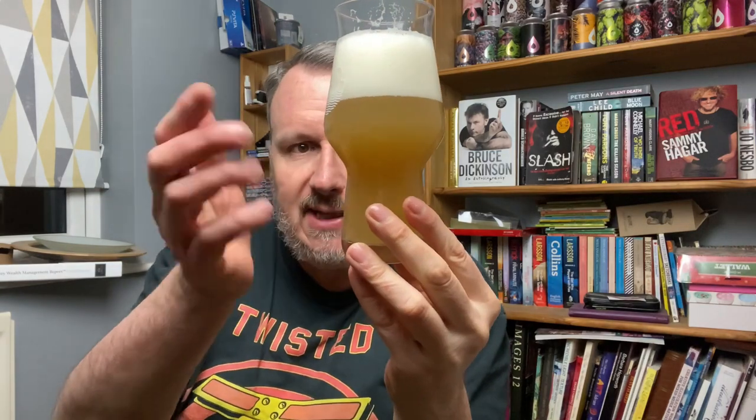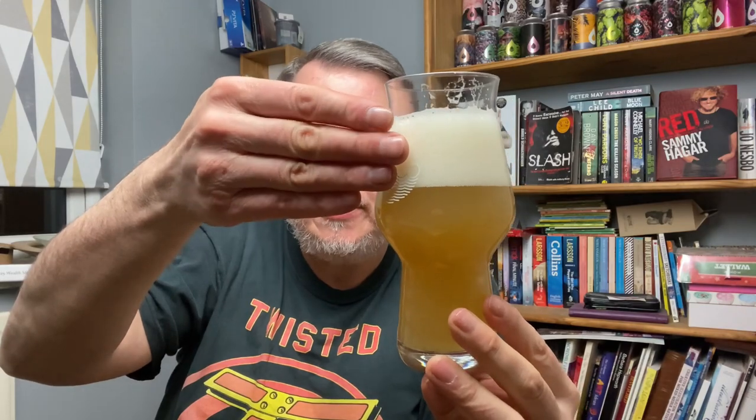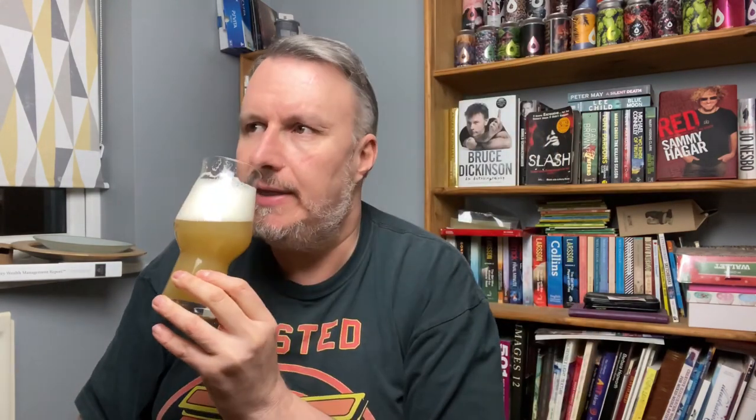Beer in a glass — look-wise, it's very similar. A yellow straw-coloured beer, a little light at the bottom, a little darker there. I might have poured it a little fast because we've got two and a bit fingers of head, where the Heretic literally had a finger of head. Yeah, it looks all right. I just hope it's got a bit better body.